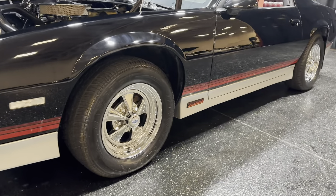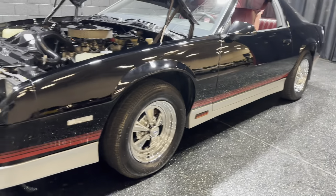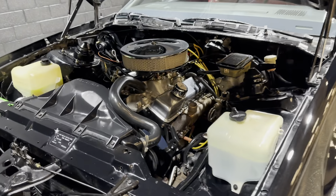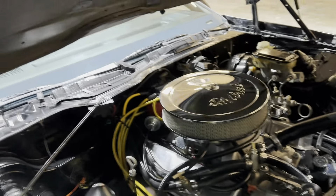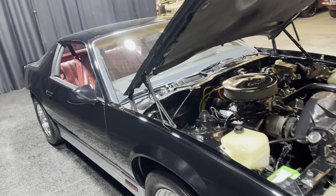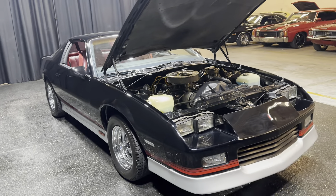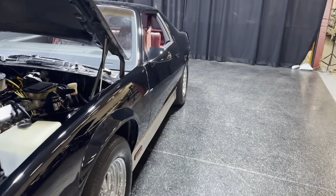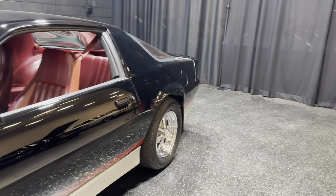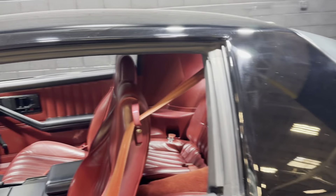Take a look at those Kreger SS wheels and the 350 small block Chevy crate engine. This car runs great. It's got a five-speed manual transmission. Just a joy to drive.